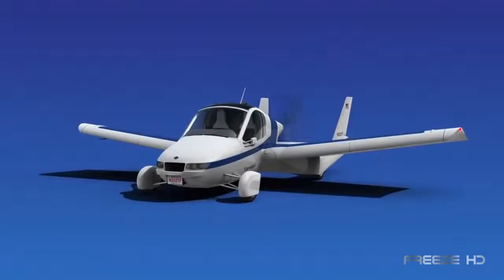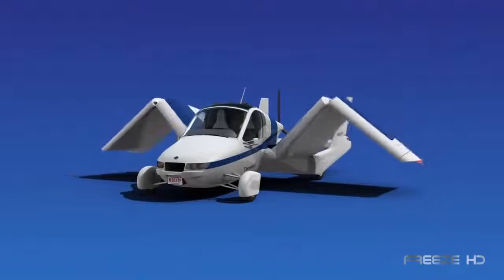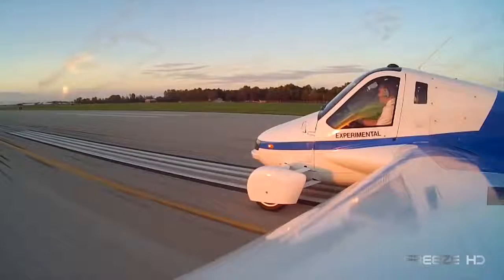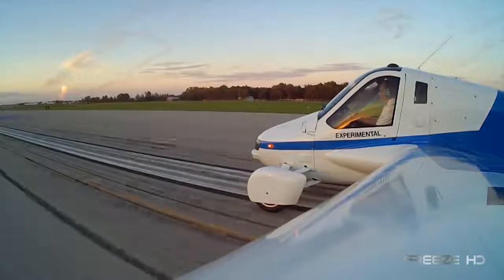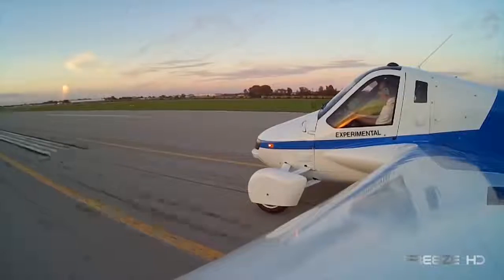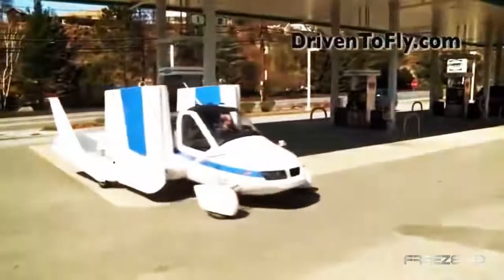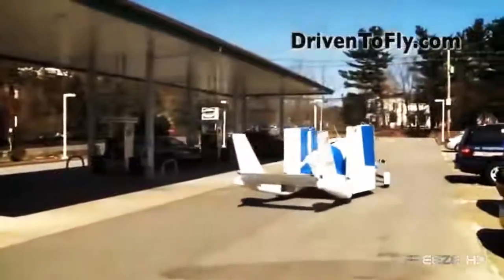The mechanical wings fold or unfold automatically in just a few seconds, allowing it to fit easily into any garage or standard parking space. The fuel economy on the road is great, coming in at 35 miles per gallon, and the flight range is 400 miles with a 30-minute reserve. Whether driving or flying, the Transition conveniently runs on premium unleaded gasoline, eliminating expensive jet fuel and making for an easy fill-up at your local gas station.